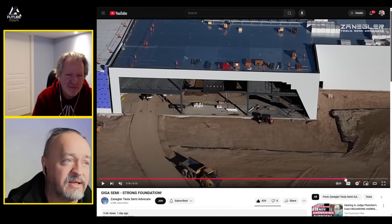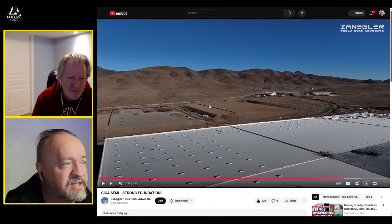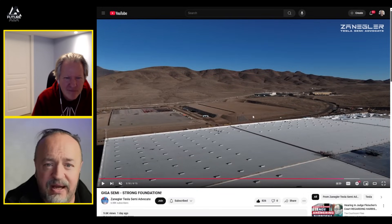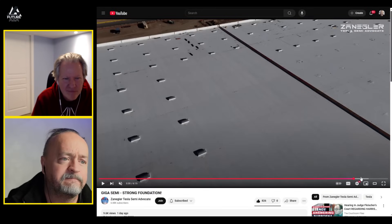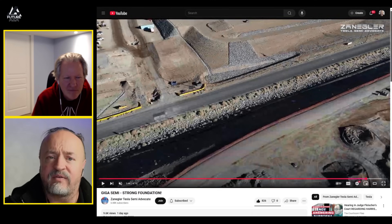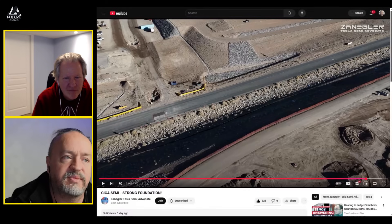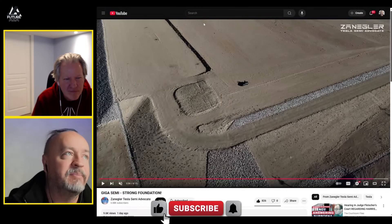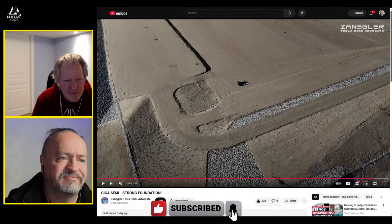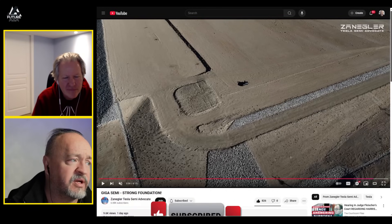We can see this coming along nicely. This area is getting leveled out right in the middle. Some people said in the comments last week that the amount of fill they're bringing in is so extensive it must be more than just from this one pit. There was pushback on that saying the pits are definitely that big. Maybe that's true, but it's tough to say — these are big pits.